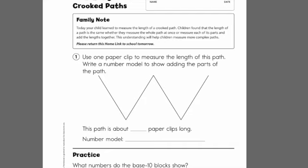Then make sure you do homelink 5-7. If you discover that you don't have a paper clip at home, that's fine — just use something else that's small that you can measure with, and then tell me what it is. At the part that says 'this path is about blank paper clips long,' cross out the part that says paper clips and just write down what you did use. Alright, have fun measuring!